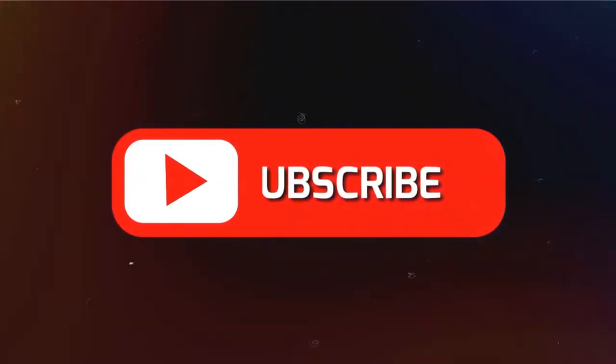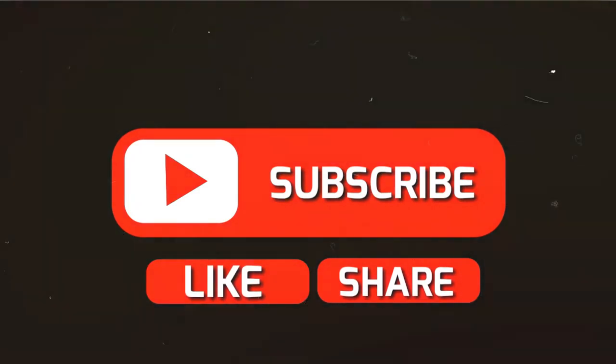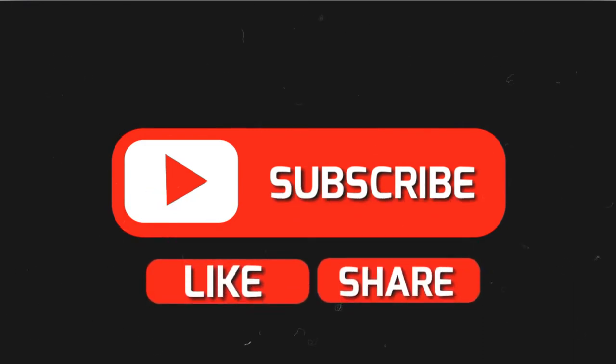If you have followed through watching this video to this point, please take a moment to subscribe to my YouTube channel for more informative videos like this. Also, do not forget to like and share this video to support me — it helps me a lot. Thank you.